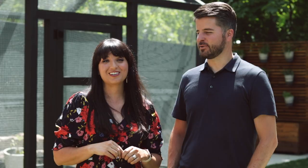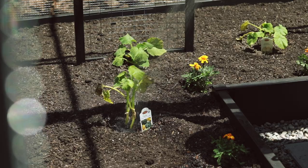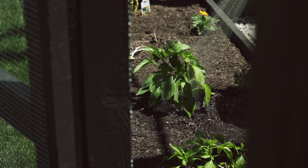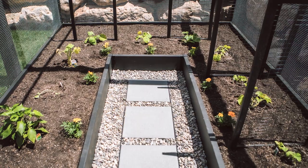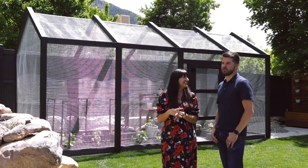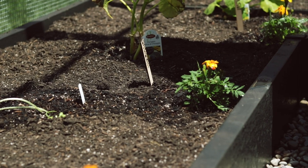We're growing so many different things — sunflowers and marigolds, different varieties of pumpkins, peppers, a bunch of different types of tomatoes, and cantaloupe. I feel like we've got enough to put together a really great meal. Part of it is experimenting; we anticipate changing it up every year and we'll learn as we go.